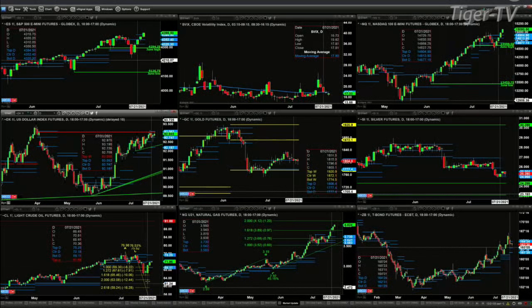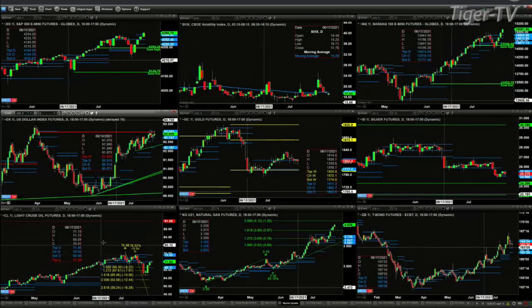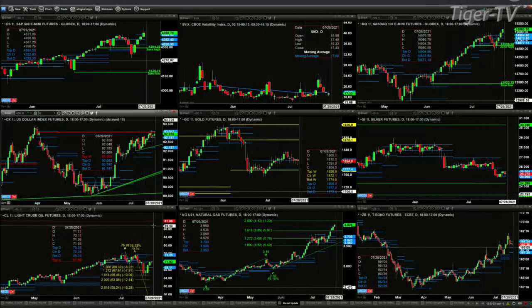Light sweet crude formed a nice buy the D point — a Gartley buy pattern — back on July 21st. Prices stumbled into resistance, which is the center of what we'll call a neutral profile out there at 72.18. If price can clear that, then 75.25 would be on its agenda.